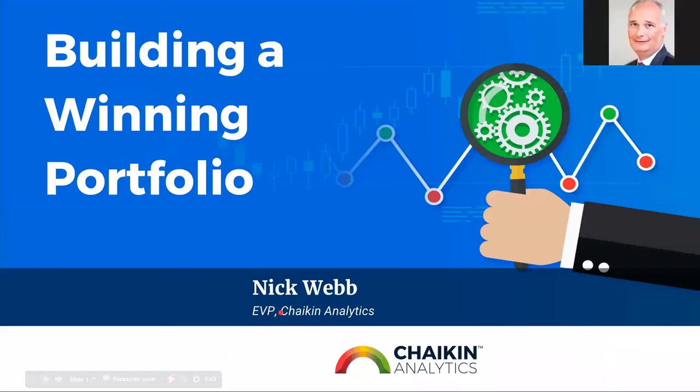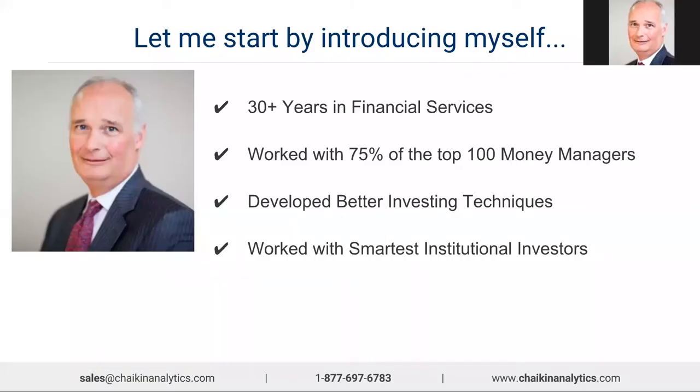I'm delighted to be here on a blazing hot day in Philadelphia, although I hear there are snowstorms in the Midwest — a very strange day overall. The objective of today's session, which should last about an hour, is really to take a look at what we can do as investors to build a winning portfolio. The goal is to make everyone a better investor by the time they leave — an hour well spent.